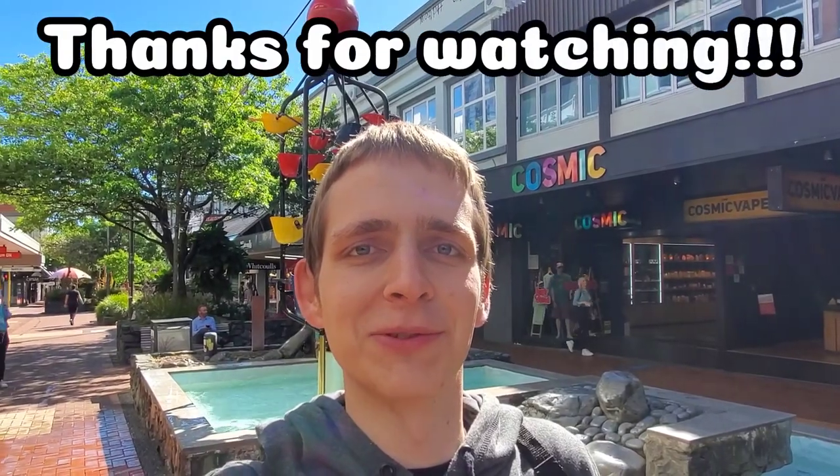That wraps it up for today's video. I hope you all enjoyed it. Make sure to leave a like if you did, and please subscribe to my channel — it really helps me out a lot. Stay tuned to catch any of my future content.